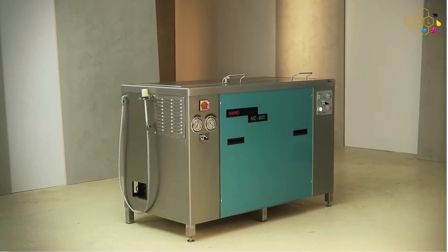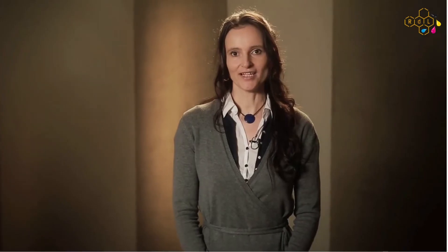The NanoCleaner is available in three sizes with various options. Simple, clean and efficient. We at Nanovis are your competent partner for environmentally friendly and future-oriented cleaning systems.